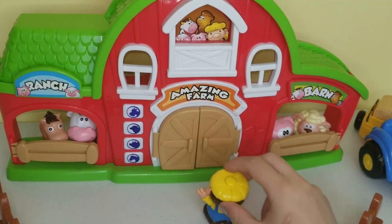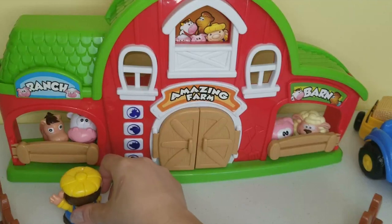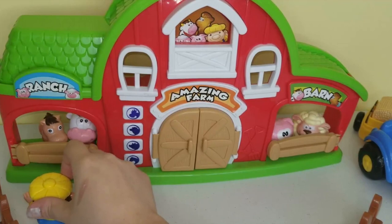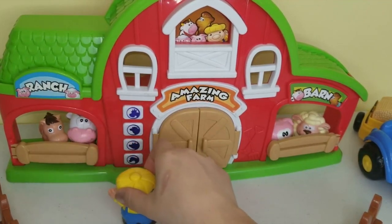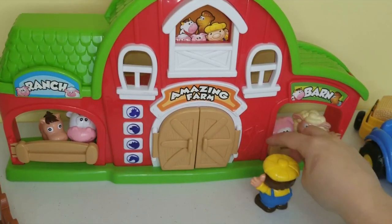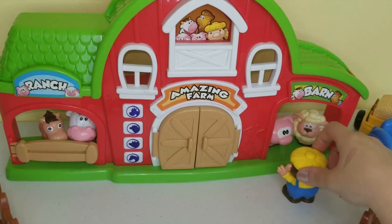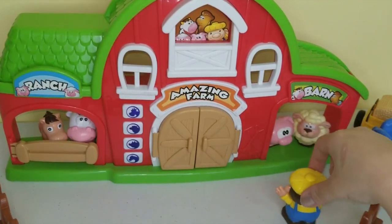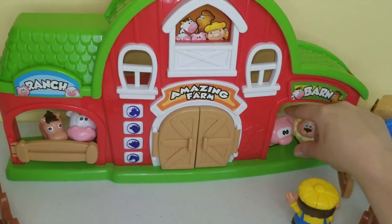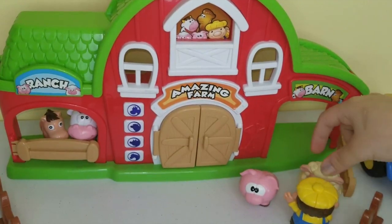He's gonna say good morning to the cow - moo says the cow. Good morning horse - neigh says the horse. And he's gonna go over here and say good morning to the pig. Good morning pig! Pig says good morning. And the sheep says good morning too. So they're all gonna come out so they can explore.